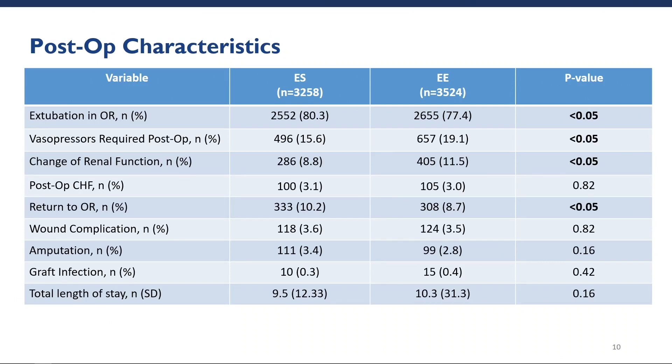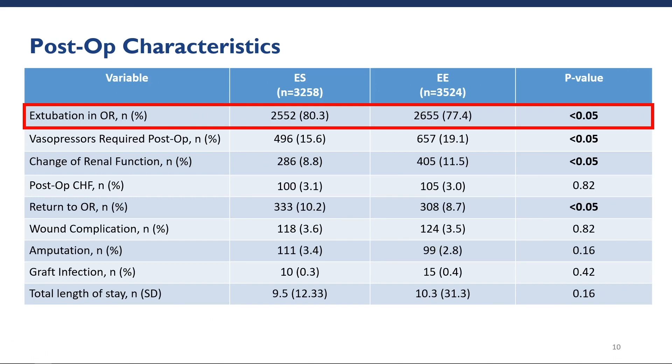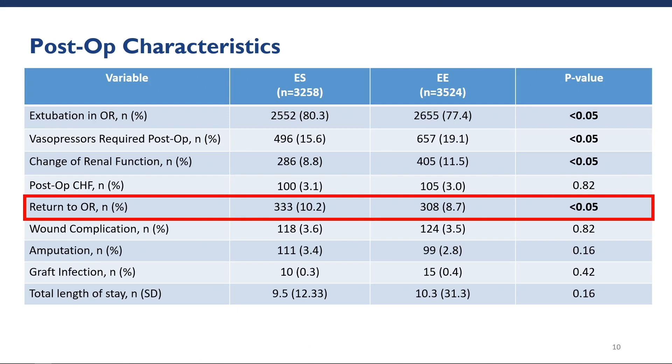Looking at post-operative characteristics, we found that the end-to-side cohort had a statistically higher frequency of extubation in the operating room, with approximately 80% of patients being extubated in the OR. The end-to-side cohort also had a statistically lower change in renal function and use of vasopressors. However, the end-to-side cohort had significantly higher rates of return to OR, with 10.2% compared to 8.7% in the end-to-end cohort. No significant difference was found in graft infection, graft thrombosis, or wound complications.